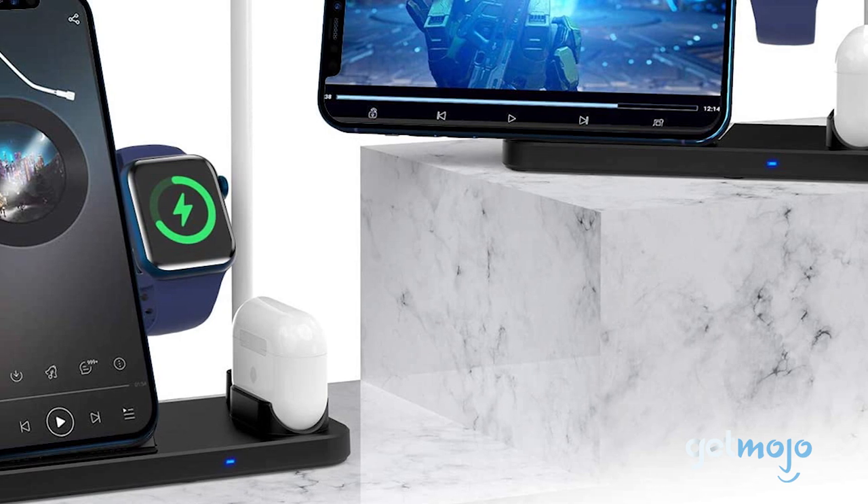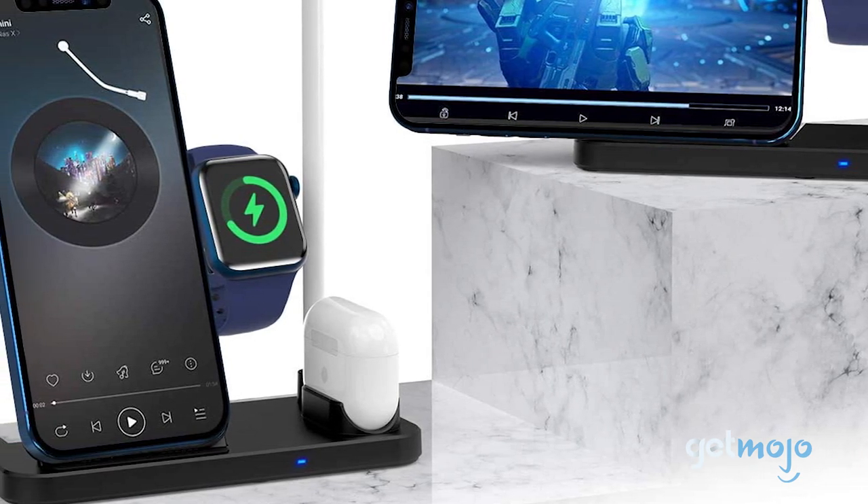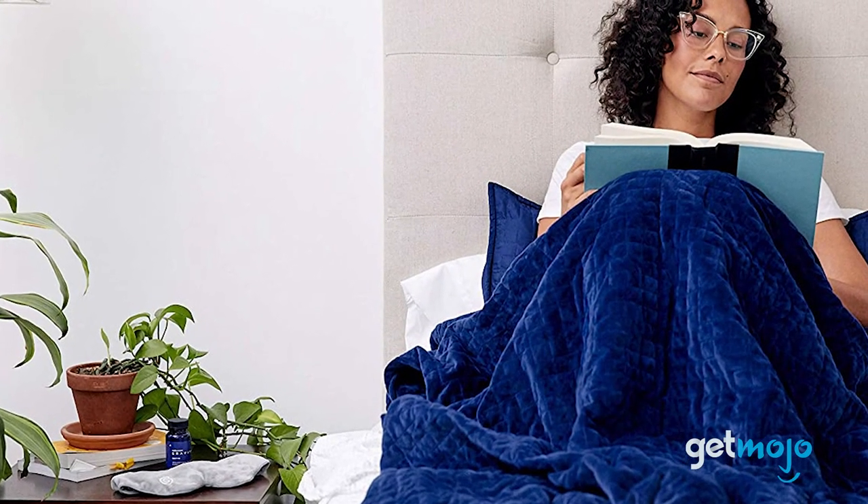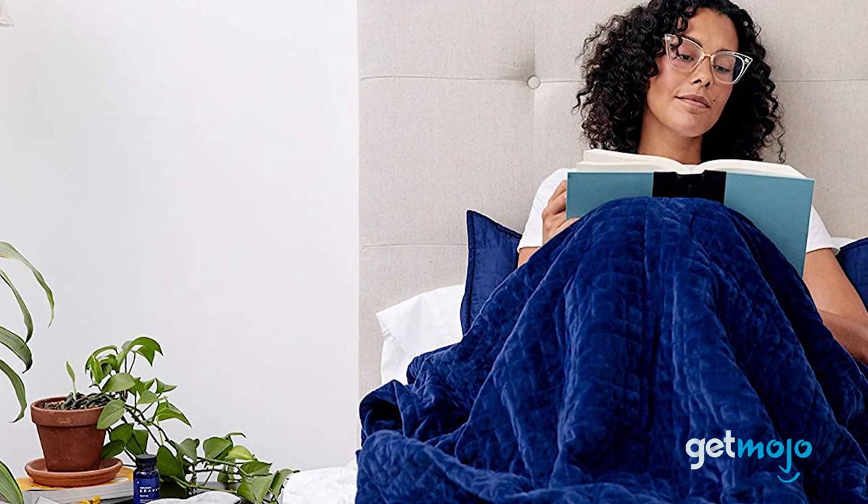There's always room for innovation when it comes to our daily routines — this can come in the form of big changes or very, very small ones. So, how can you up your bedroom game?